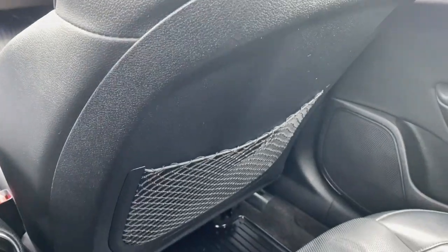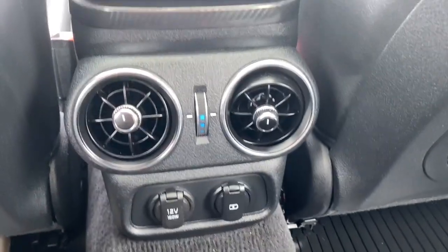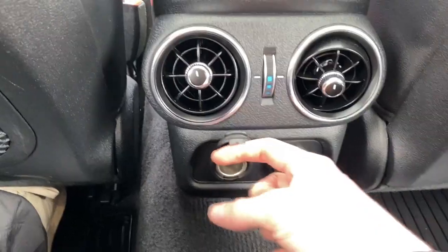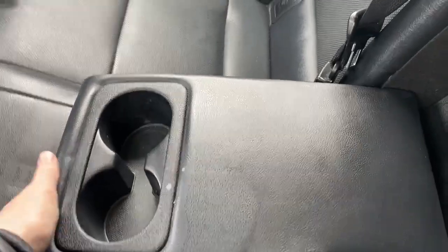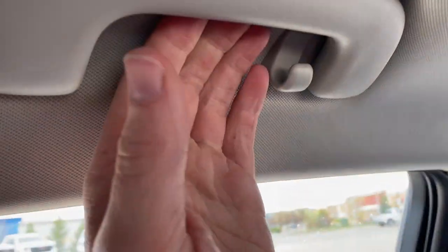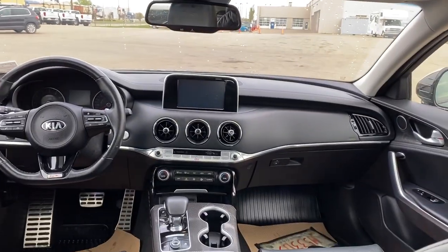Stepping in, we have magazine holders on either side. There's the main rear vents as well as a USB plug-in and a 12-volt. In the middle we can pull this down for an armrest and two cup holders. There's the dome light, and there are handles and hooks on either side. Very comfortable and very spacious.